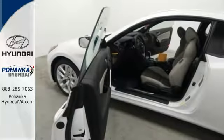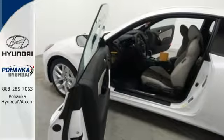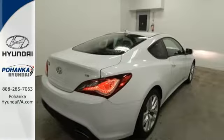Inside, the cockpit is designed to fit you. It's spacious and the seats and shift knob feel like they were made just for you.